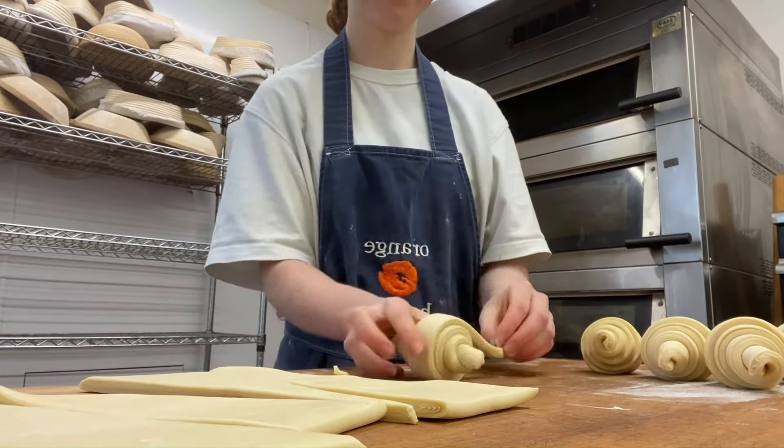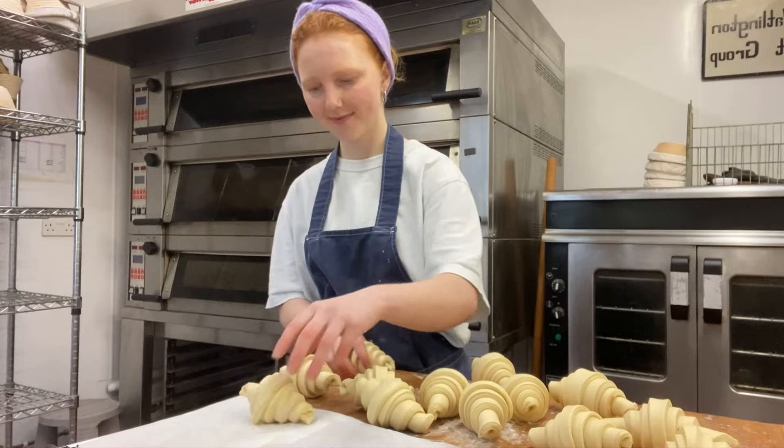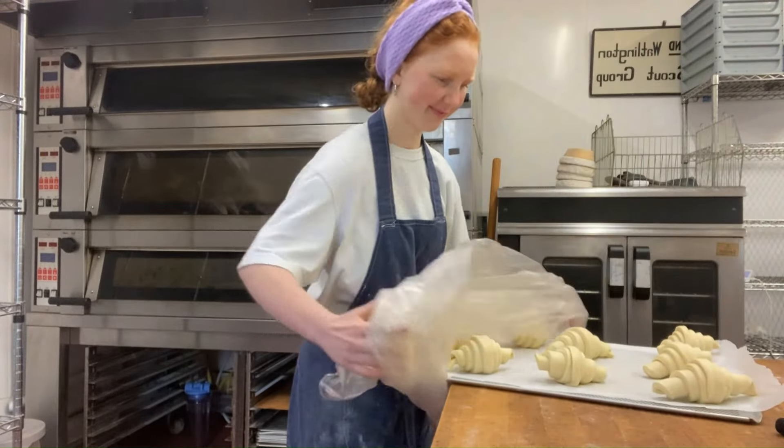I'll do this about four times to get those flaky layers and then I'll shape them into croissants. It took me about three months to learn how to make sourdough. It took me three years to learn how to make croissants, but I'm so proud every time I make them.